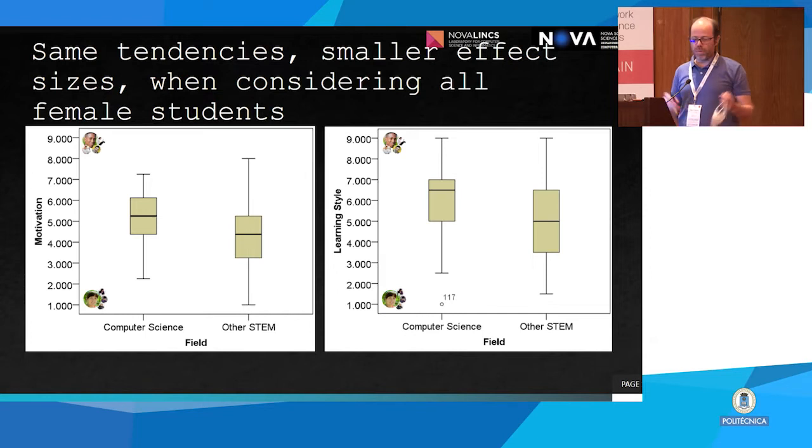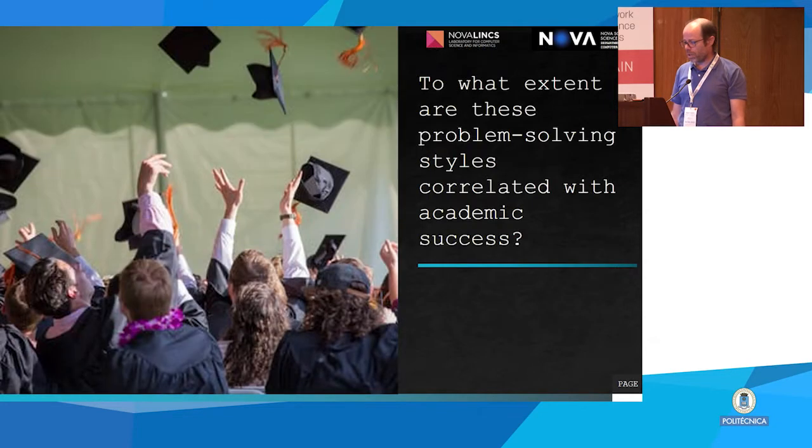If we enlarge this to students across all five years of the courses, then the differences are somewhat mitigated, but still women are more motivated to use tech and still have a more tinkering style in playing with software.